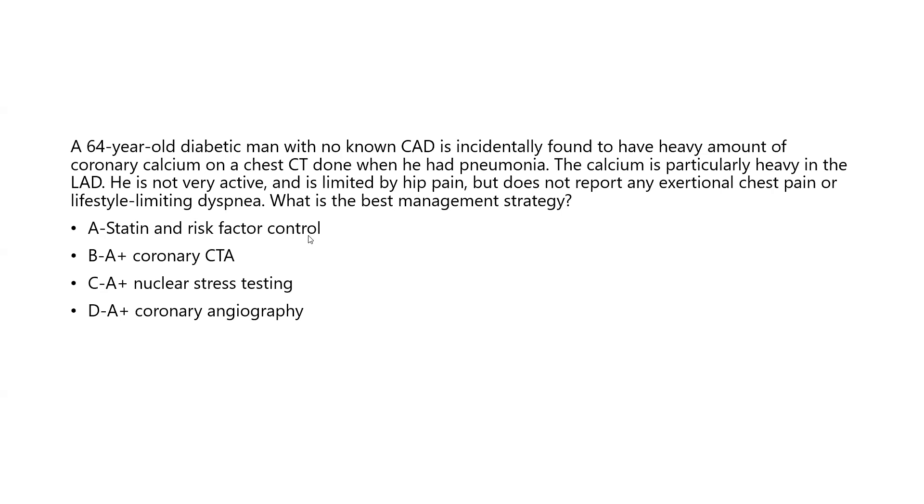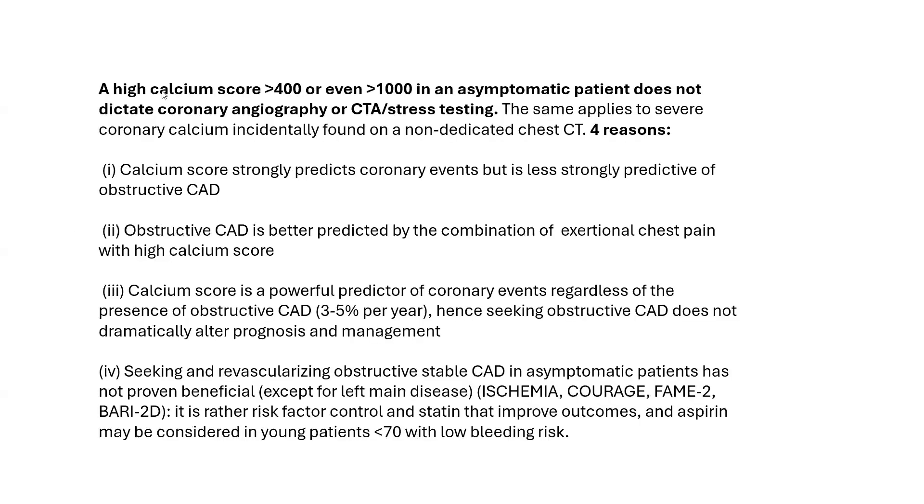Statin and risk factor control? Or on top of that, do you need to do coronary CTA, stress testing, or coronary angiography? The answer is A. A high calcium score — more than 400 or even more than 1,000 — in an asymptomatic patient does not dictate coronary angiography or CTA stress testing. The same applies to severe coronary calcium incidentally found on a non-dedicated chest CT. There are four reasons for that, and I will dissect each one.